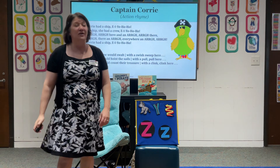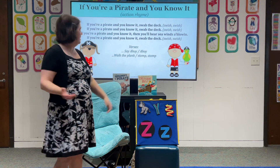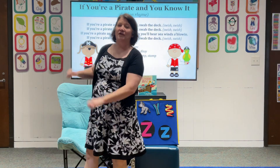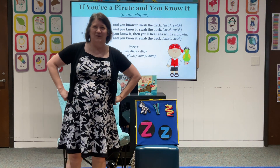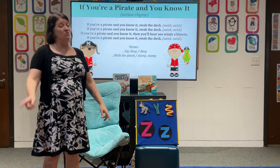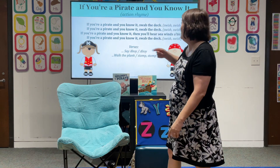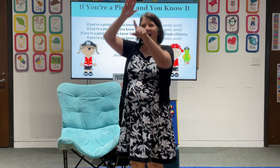We're going to do another pirate song to the tune of If You're Happy and You Know It — but it's 'If you're a pirate and you know it.' If you're a pirate and you know it, swab the deck — swish, swish. If you're a pirate and you know it, swab the deck — swish, swish. If you're a pirate and you know it, then your face will surely show it. If you're a pirate and you know it, swab the deck — swish, swish. If you're a pirate and you know it, say ahoy, ahoy. If you're a pirate and you know it, say ahoy, ahoy. If you're a pirate and you know it, then you'll hear the sea winds blowing. If you're a pirate and you know it, say ahoy, ahoy.